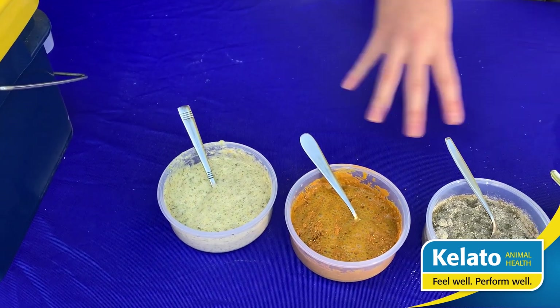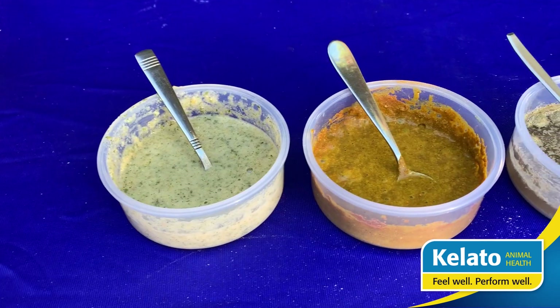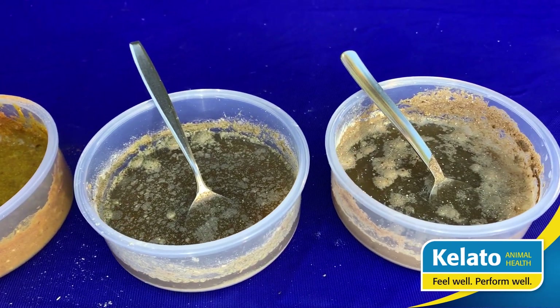Each of the supplements added here are all in equal amounts in the same amount of stomach acidity. We'll let them sit for a little bit and then come through and have a look at the varying consistencies of each of the products.